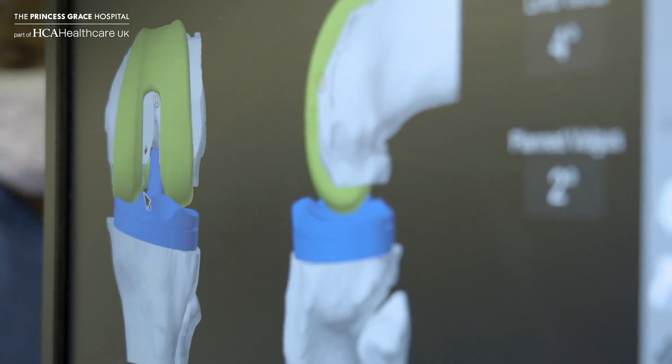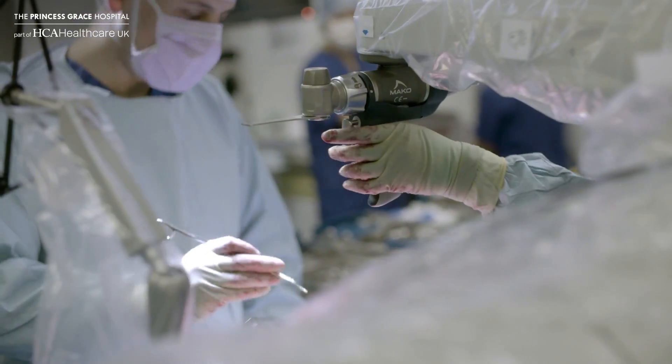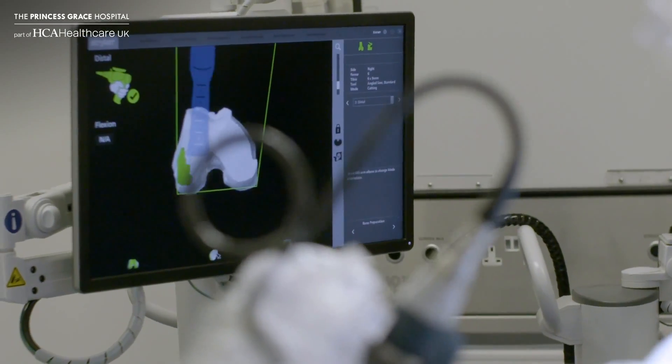The MAKO robotic arm marries CT-based three-dimensional planning with the tool to use the information that we get from that 3D plan and from the navigation and the sensors that we have, to be able to cut extremely accurately — which we couldn't do before.